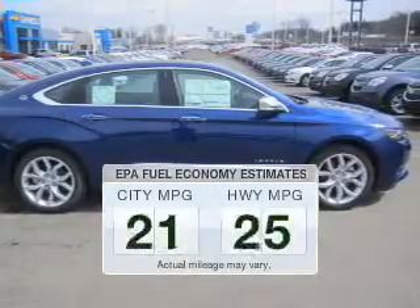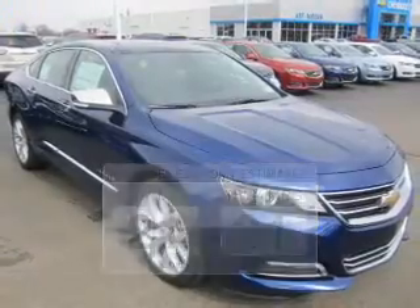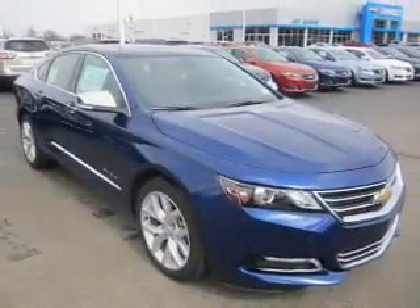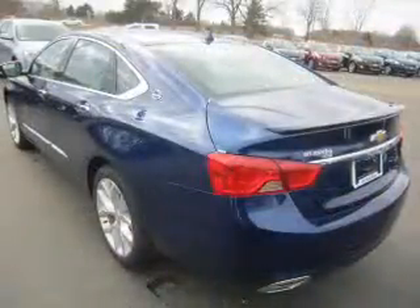Save your money. Make fewer trips to the gas station when driving this fuel-efficient vehicle. The powertrain includes front-wheel drive with an efficient four-cylinder engine that responds smoothly to its six-speed automatic transmission.